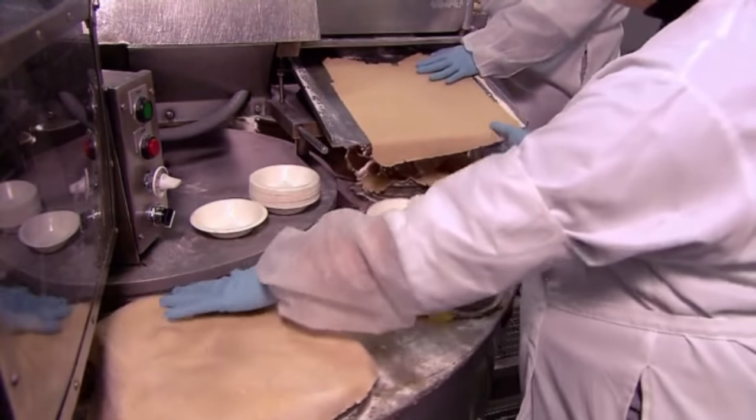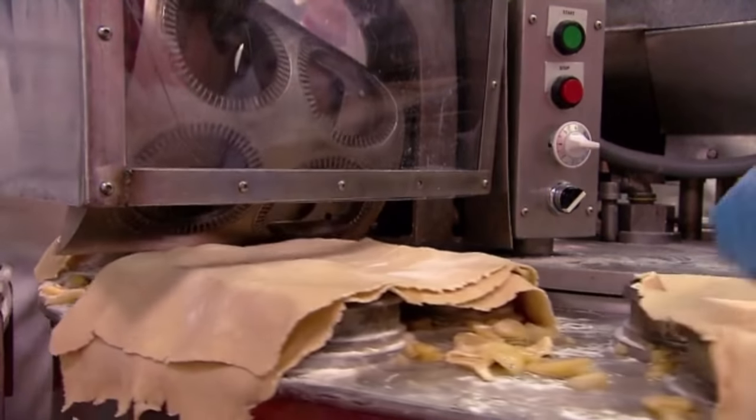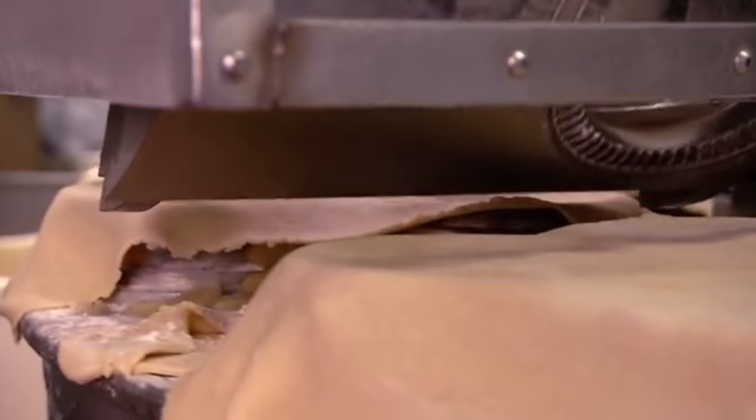An employee tucks the pies into bed so they can finally get a good night's sleep. Like a Snorlax using rollout, a giant rotating cookie cutter trims, separates, and crimps the pie shells.